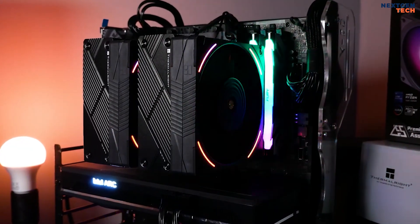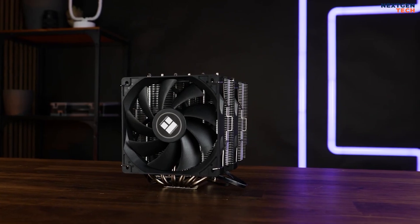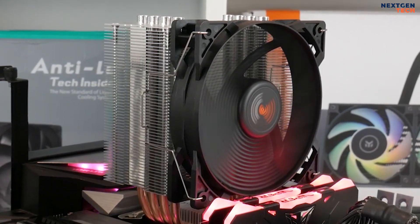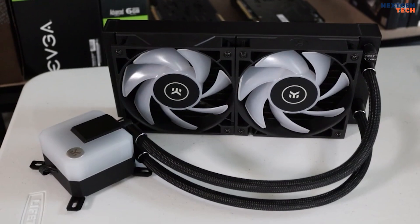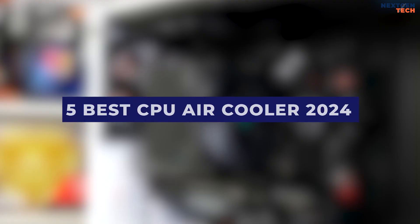Whether you're aiming for impressive CPU overclocks or just looking to build a PC that's silent under load, you should choose your CPU cooler carefully. The best CPU cooler for your build will make a major difference in your system's temperatures and fan noise. In this video, I will recommend the 5 best CPU air coolers of 2024.